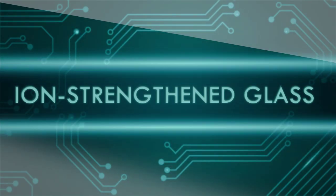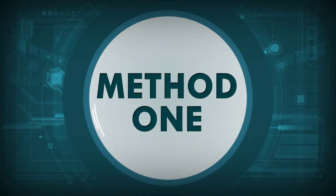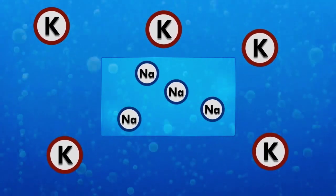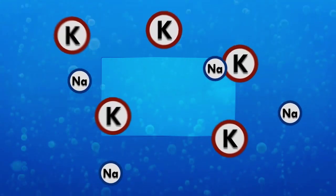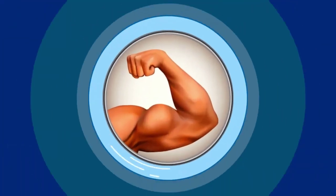Apple has bragged about the iPhone 6's ion-strengthened glass, but what does that really mean? It's actually a simple chemical process. In at least one method, the glass is dipped into a bath of hot potassium salt. This causes the sodium ions in the glass to migrate, and the larger potassium ions in the bath squeeze themselves into the holes left by sodium. This compresses the glass and makes it stronger.